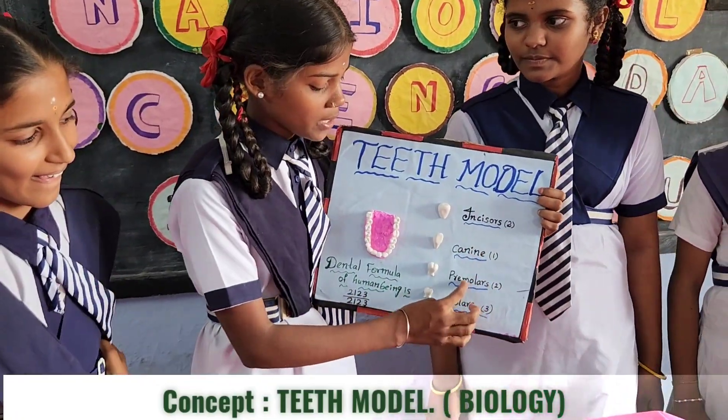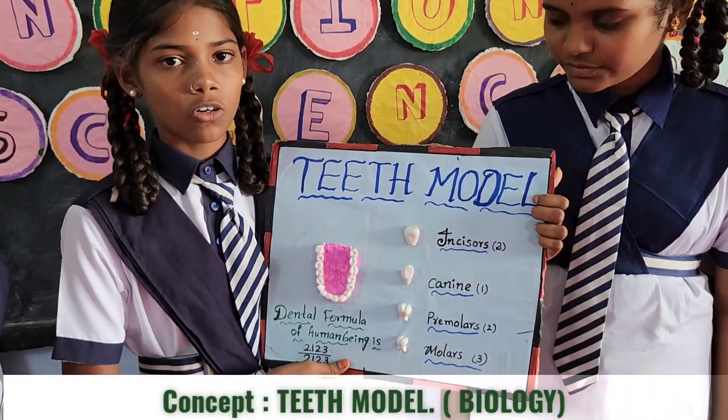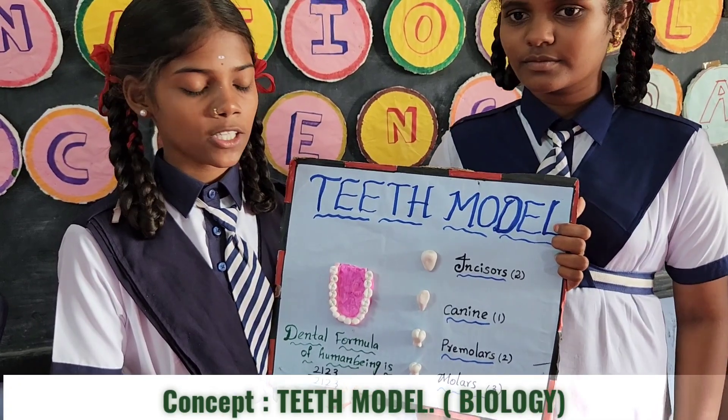There are incisors, canines, premolar, and molar. Enamel, the protective outer layer, is the hardest substance in the human body.